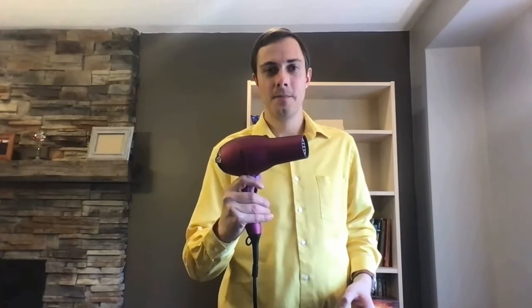We'll be demonstrating Bernoulli's principle using air as our fluid. What you'll need for this experiment is a ping pong ball and a hairdryer. It's best to have one with a nice circular opening like this, so you get a good straight stream of air.